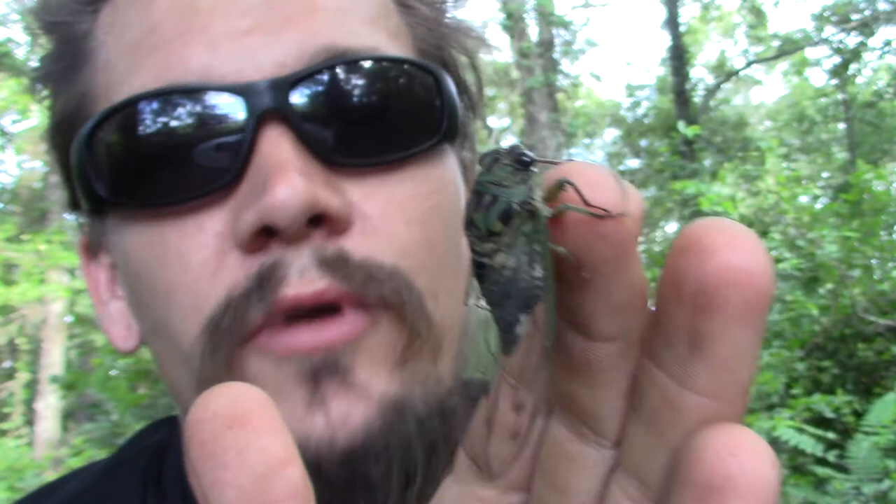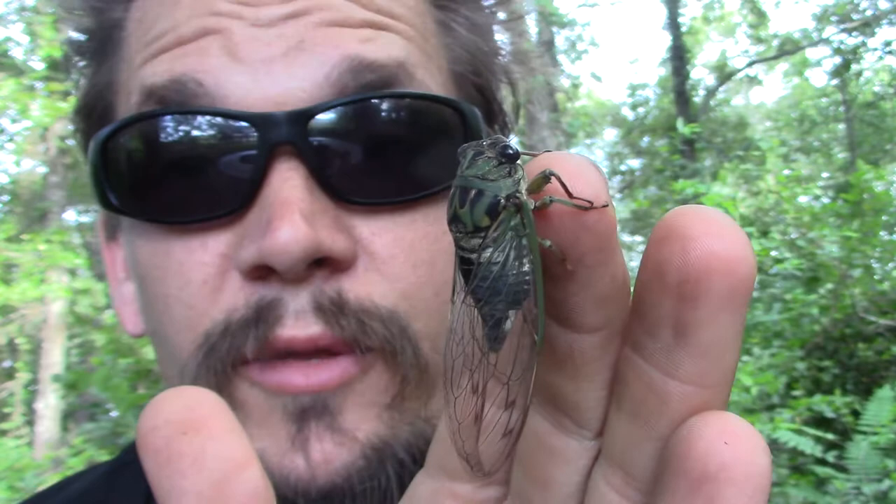I've seen a lot in my time on Steemit. I've also even got to photograph one emerging — I'll link some pictures and maybe the post in this one.